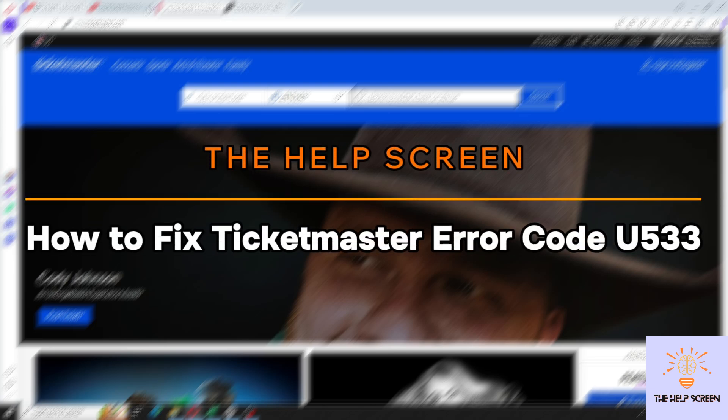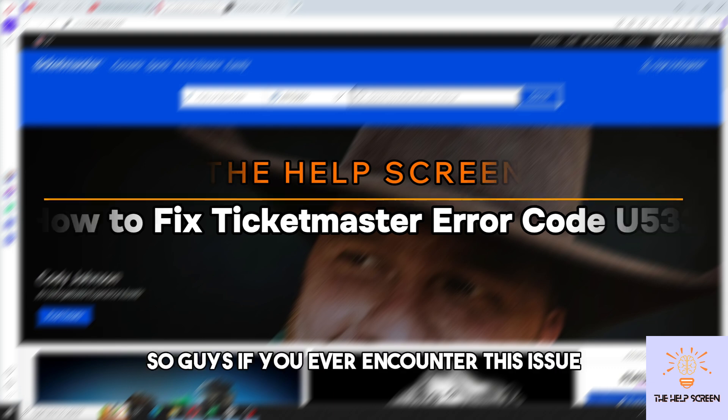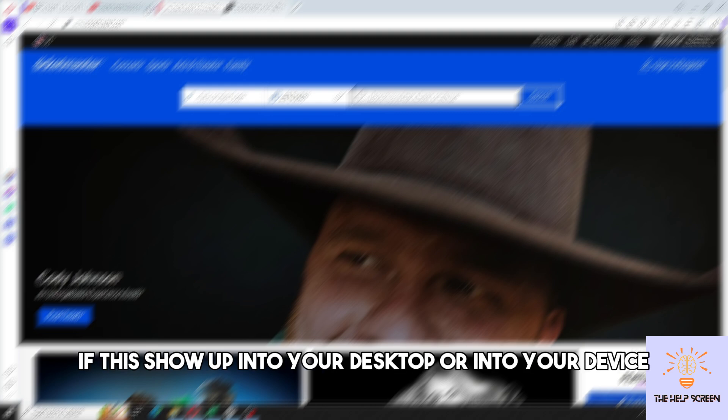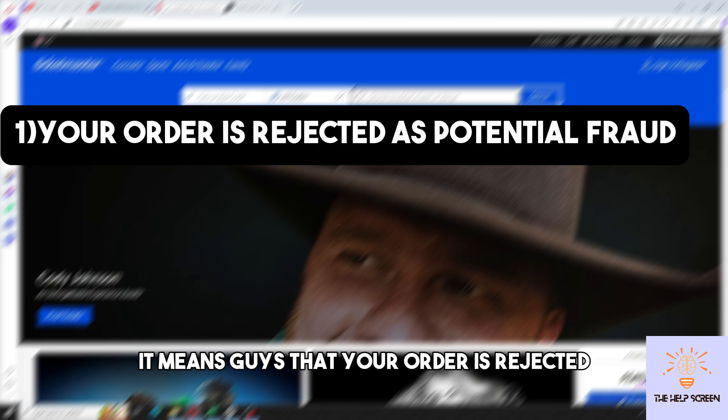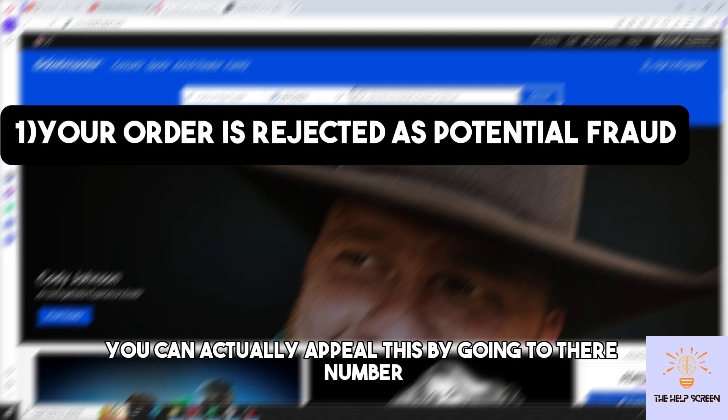Hey guys, welcome to the help screen. This is how to fix Ticketmaster error code U533. If you ever encounter this issue on your desktop or device, it means your order is rejected because you are considered as a potential fraud.